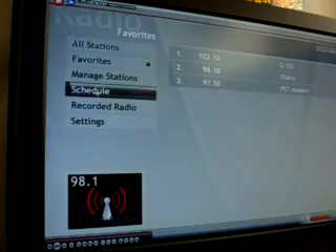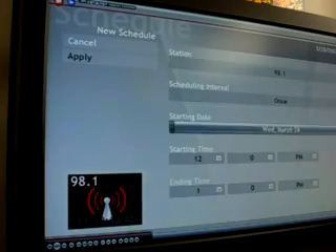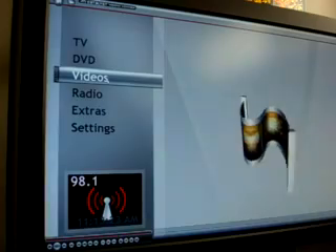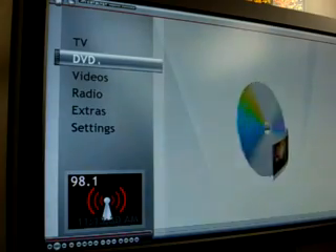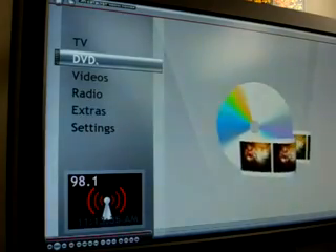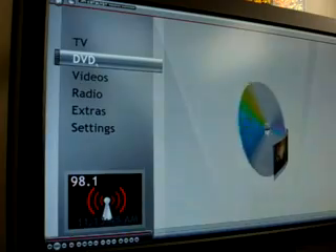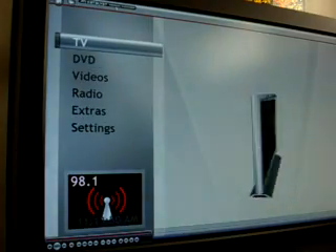Setting up a schedule to record your radio show is pretty easy, just like the TV. You can also watch videos that you recorded or videos on your hard drive. There is a DVD feature so you can watch DVDs, but one thing I really dislike is that whenever you put a DVD in it will start to play that disc automatically. I prefer to use PowerDVD to watch my DVDs because I feel the PowerDVD software is much more powerful than this Media Center.